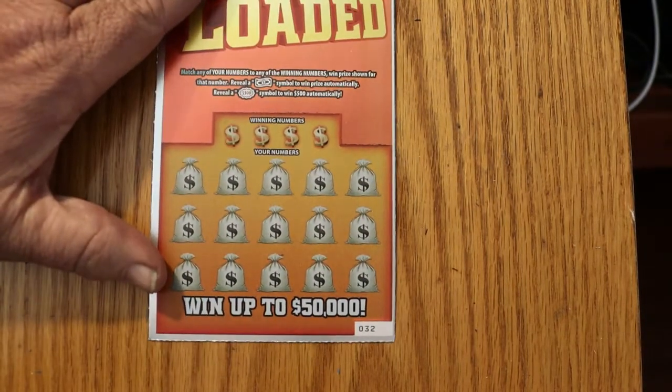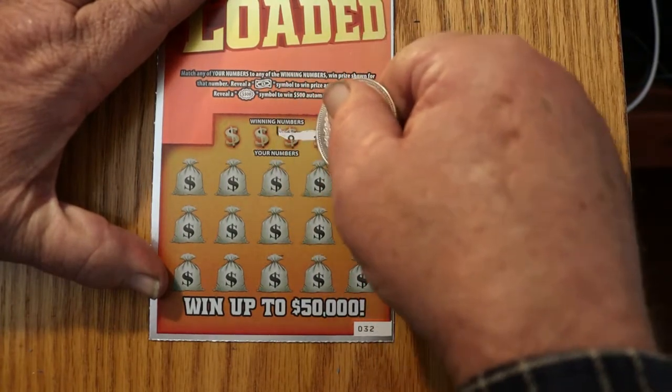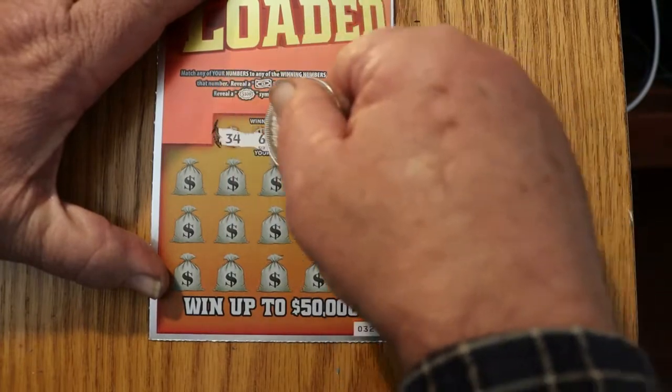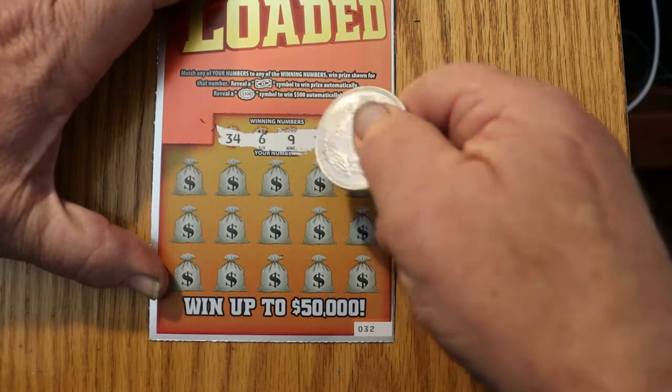If we could just get one more — even a $5 win will make this a profit session. And with this, believe me, with the 500 Loaded book, a profit session is something to celebrate. Any profit session.